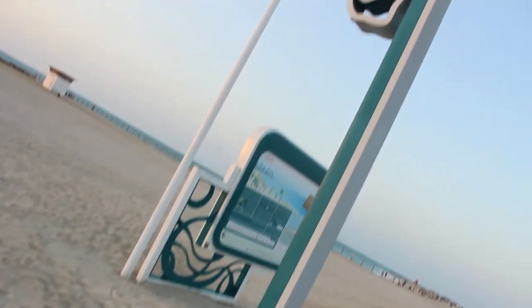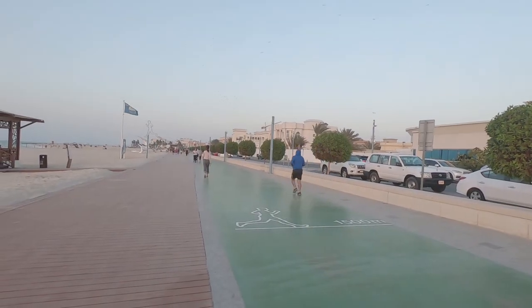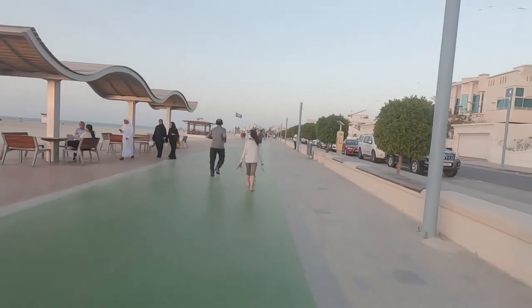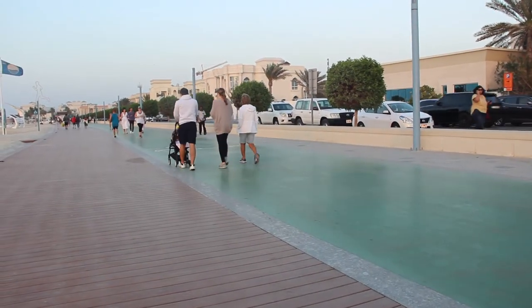If water sports is not your thing, you can also do jogging and biking here. They have a 14-kilometer track which you can enjoy. Kite Beach has a 14-kilometer track designed for cyclists and runners looking for a jog in the beach air, so take a walk down or ride your bike to burn off those calories after the food munching.